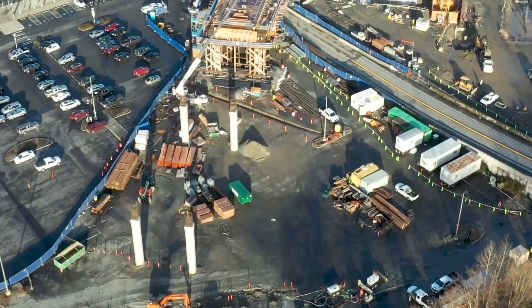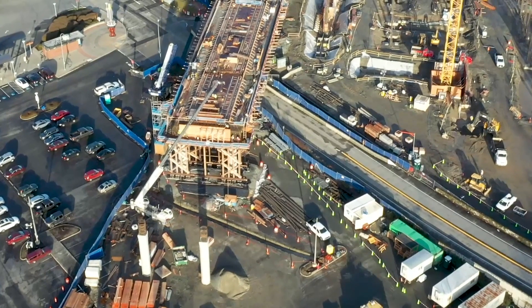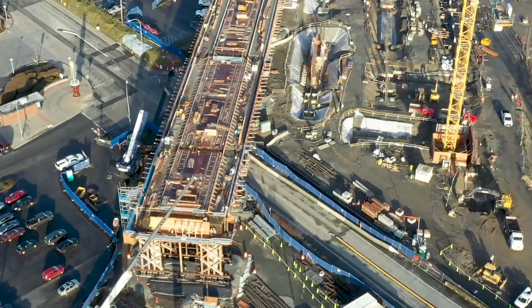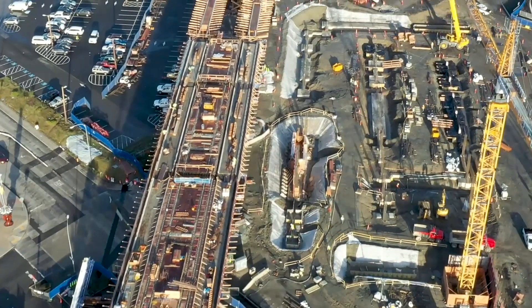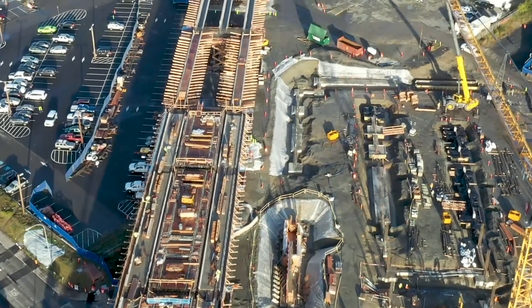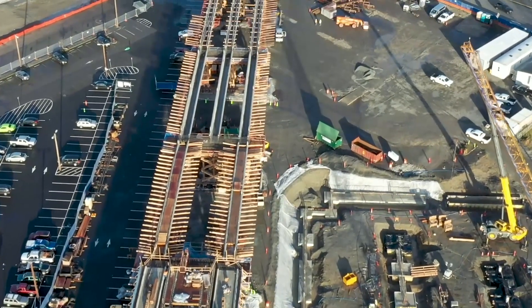This elevated guideway is the second station located at the Lynnwood City Center Transit Hub. To the right, we can see the home of the future 1600 stall parking garage — but as of right now, it's Robin's hole in the ground. When our work here is done, residents will be able to park in the garage and hop on the light rail for a quick 30-minute trip to downtown Seattle.